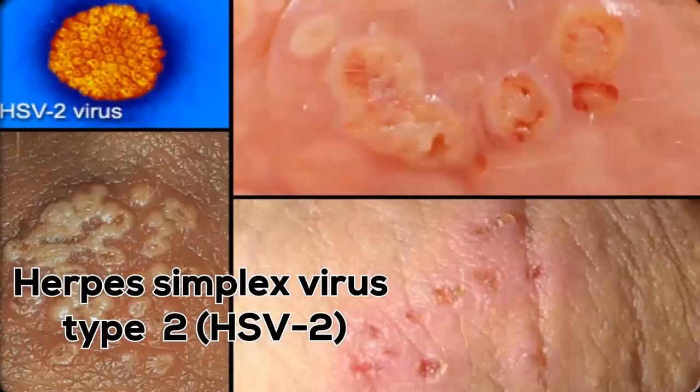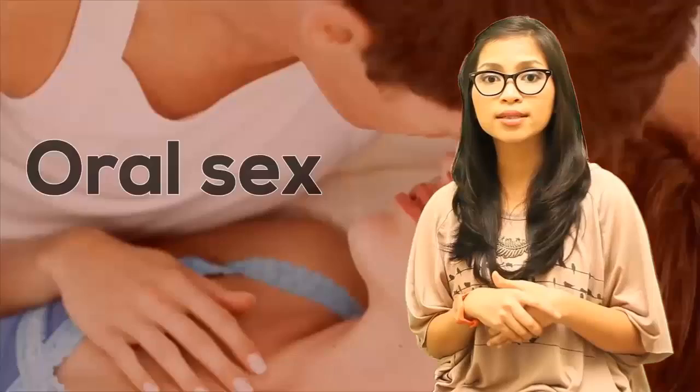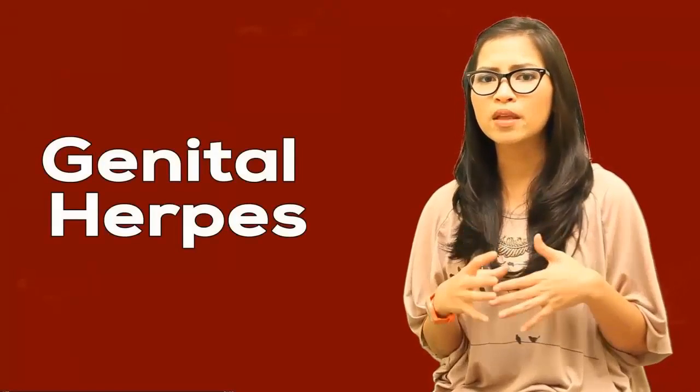In other cases, cold sores can also be caused by herpes simplex virus type 2, or HSV2. This can be a result of having oral sex with someone who has genital herpes, where painful blisters develop on and around the genitals. HSV2 usually causes genital herpes; however, sometimes HSV2 spreads to the mouth during oral sex, causing oral herpes and subsequently cold sores.